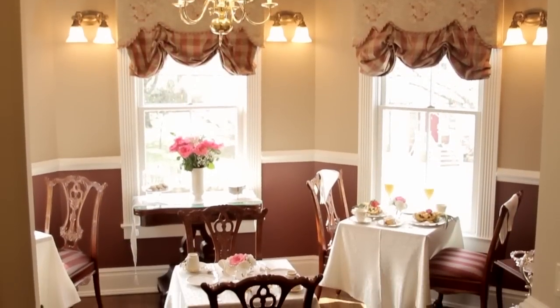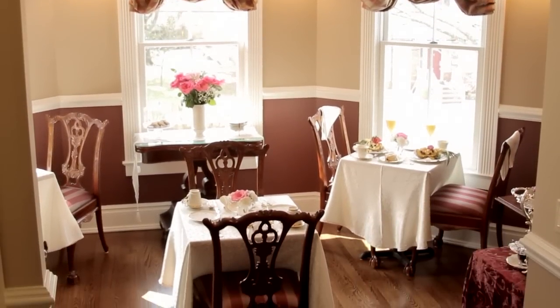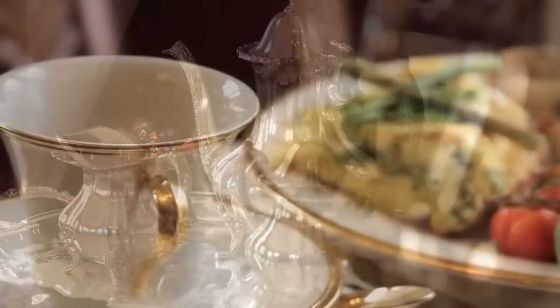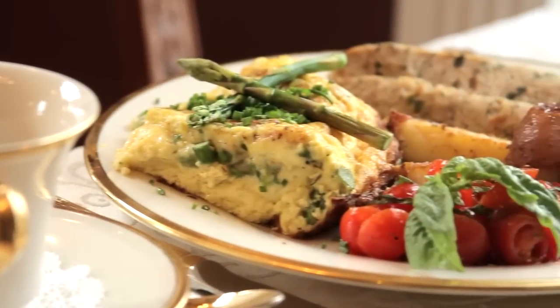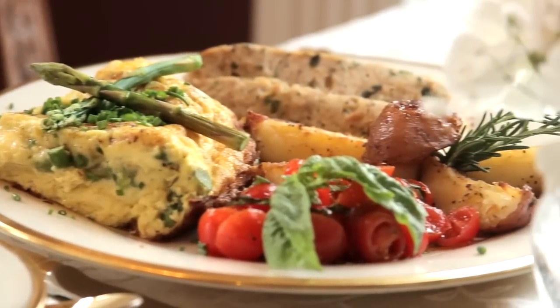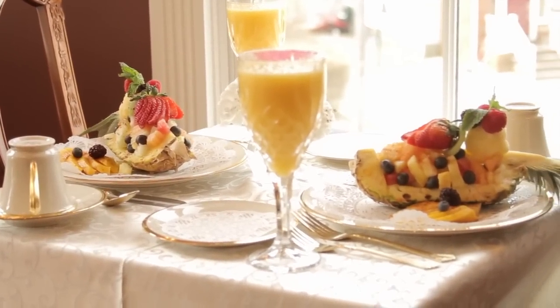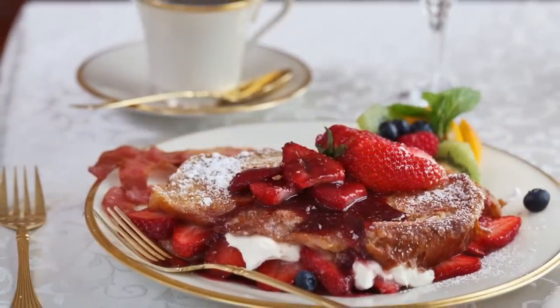In the morning, awaken relaxed and refreshed to the aroma of freshly brewed coffee and homemade scones in the main dining room. Enjoy a homemade gourmet breakfast while you plan your day in Point Pleasant. The fresh, locally grown ingredients and beautiful presentation make the Cottage's breakfast a highlight of your stay.